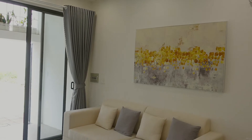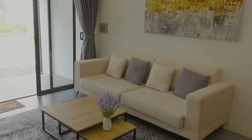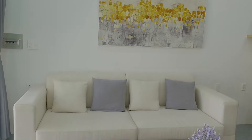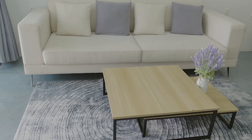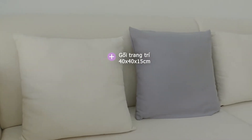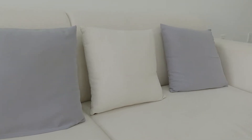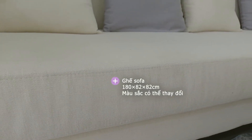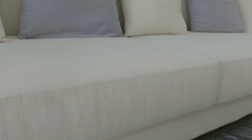Khu vực đầu tiên của ngôi nhà chính là phòng khách được bố trí bằng bộ sofa màu bè cùng những chiếc gối vuông trang trí làm điểm nhấn. Giữa phòng là chiếc bàn sofa lớn với bề mặt bằng gỗ và khung chân sắt. Sofa được làm bằng vải bố màu trắng, giúp không gian trông tinh tế và nhã nhặn hơn rất nhiều.